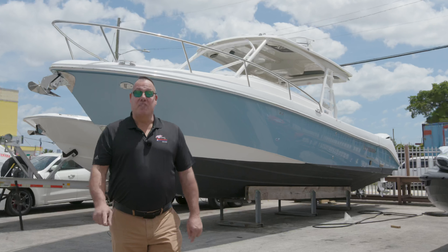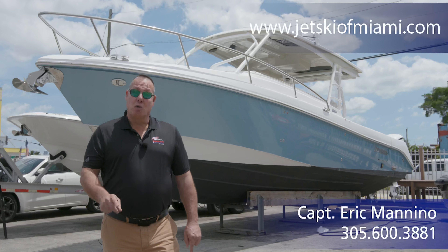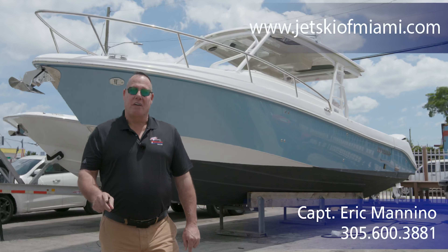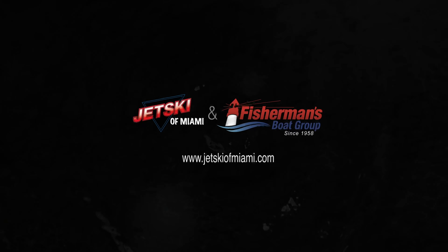For more information on this 2017 Everglades 360 LXC, go to our website jetskiofmiami.com or call us at the number below and we'll answer whatever questions you may have. Have a great day and safe boating.